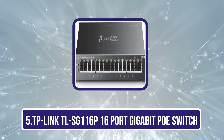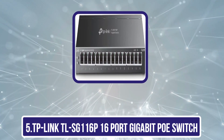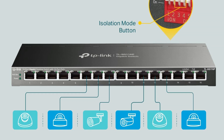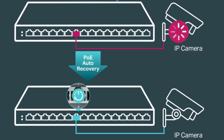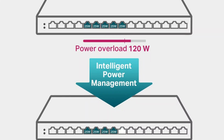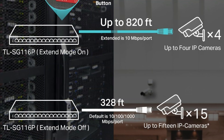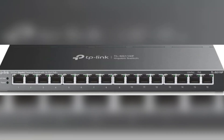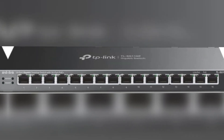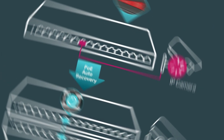Our last choice is the TP-Link TL-SG116P 16-port gigabit PoE switch. It stands out with an impressive total PoE power budget of 120W, making it an ideal choice for small to medium-sized businesses and home users who need reliable Power over Ethernet for devices like IP cameras and access points. With 16 PoE+ ports supporting 10/100/1000 Mbps speeds, you can easily connect various devices without worrying about additional power sources. Its fanless design guarantees silent operation, perfect for office environments. Features like QoS and IGMP snooping enhance network performance and security. Customers praise its ease of setup and effectiveness, though a few have reported unit failures. Overall, it's a solid investment for expanding network capabilities.